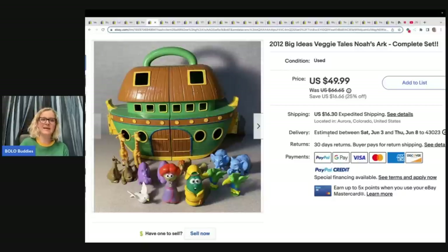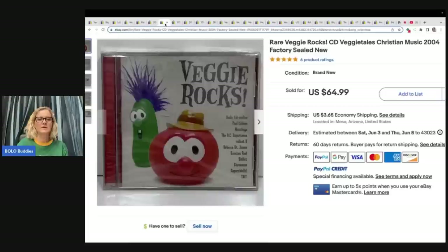Parting this out or keeping it together — let me know in the comments what you would have done. VeggieTales Veggie Rock CD, Christian music, 2004, factory sealed. This CD sold for $64.99 plus shipping. Media does sell, especially Veggie Tales media — wait until you see some of these coming up.